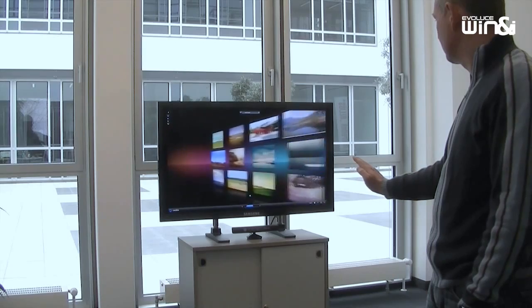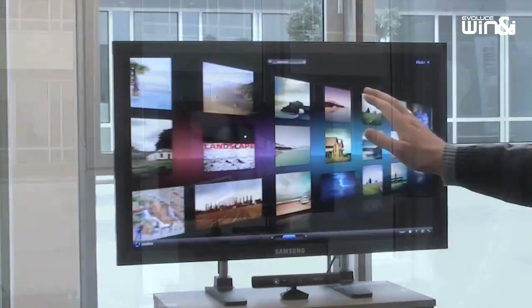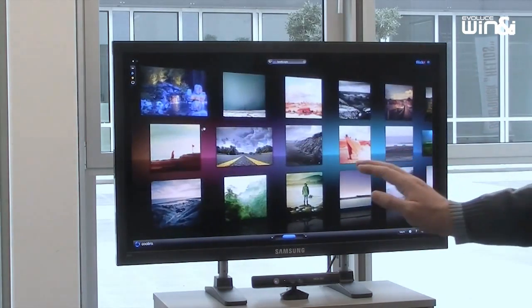Winnipeg replaces the computer mouse by tracking hand movement, opening up a new era in PC interaction. Control Windows 7 and thousands of applications with this natural user interface.